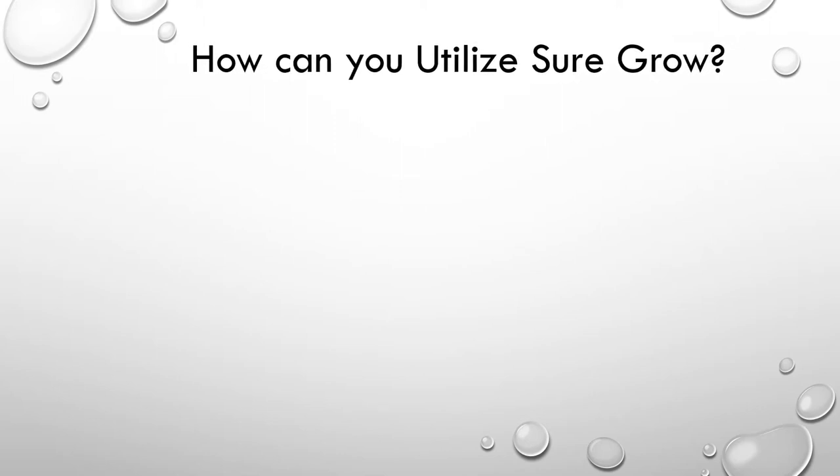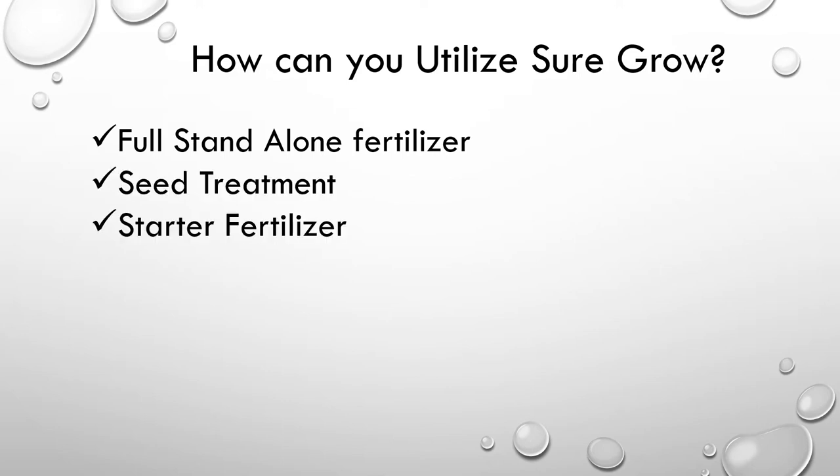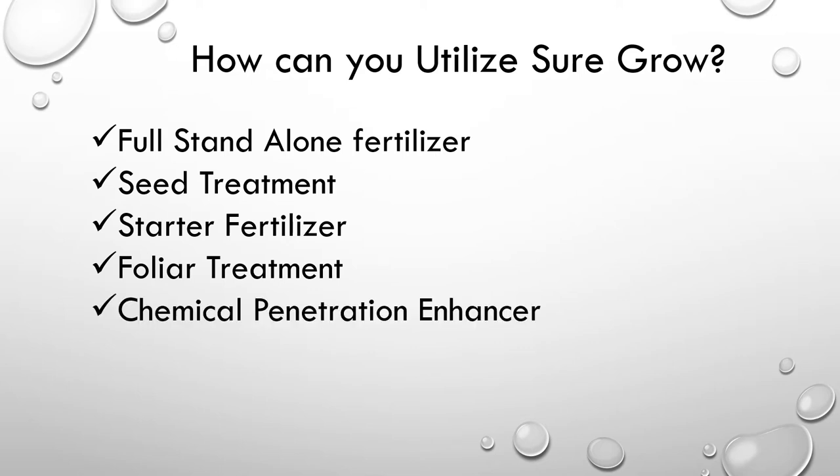How do you utilize BioSureGrow? BioSureGrow can be used as a full standalone fertilizer, as a seed treatment, as a starter fertilizer, as a foliar treatment, or as a chemical penetration enhancer.